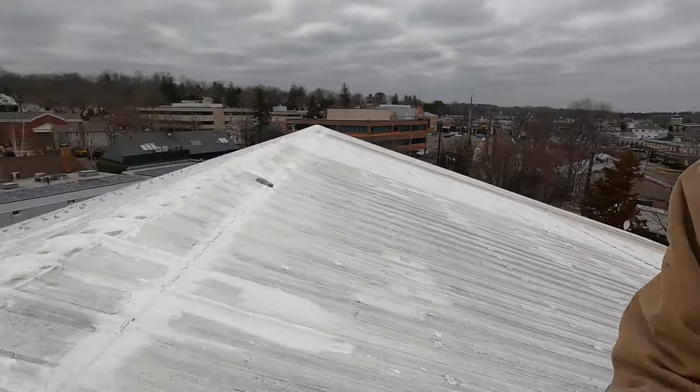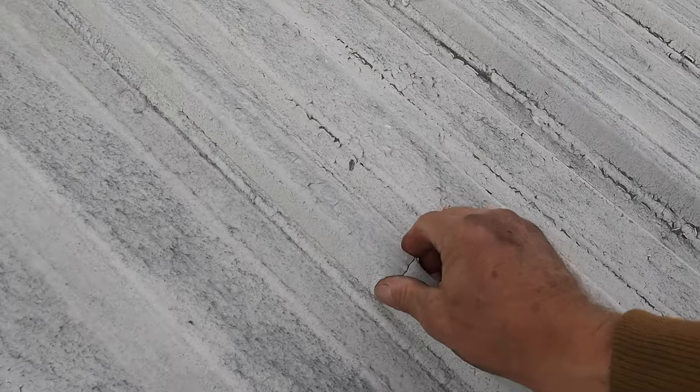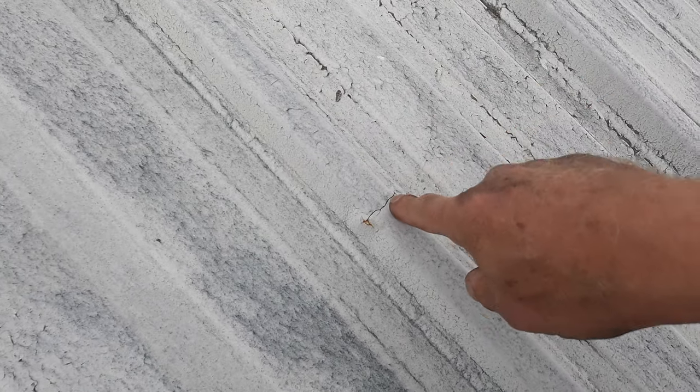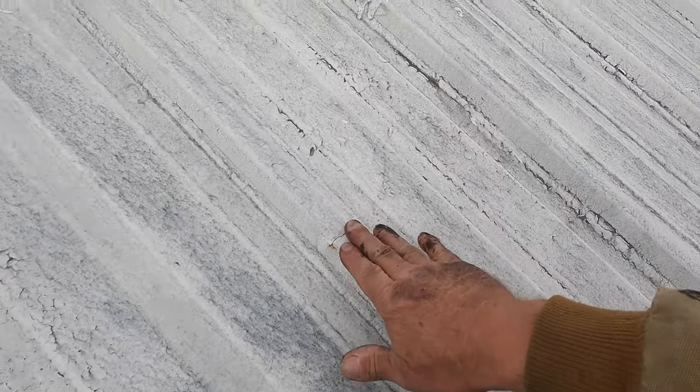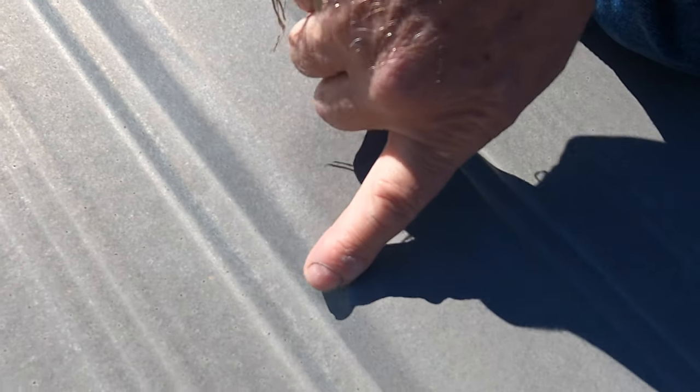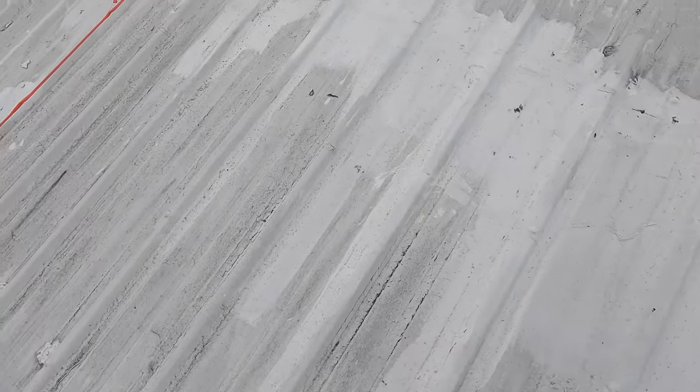On a metal roof, when you buy a building with a metal roof, things to look for to see if it's in good shape: one of the things are creases. Look at this crease — that's because somebody stepped here and bent it, and the water is going to leak right there. You need to get somebody to inspect your roof and see these creases. A lot of creases will cause a leak — that's where the roof is broken.